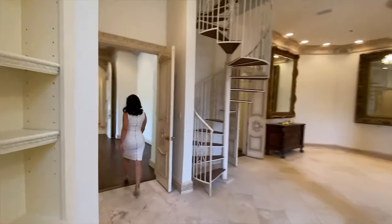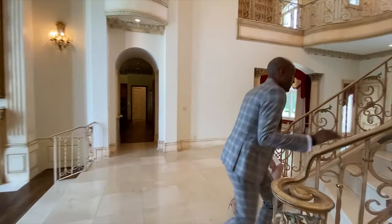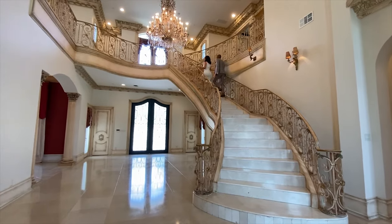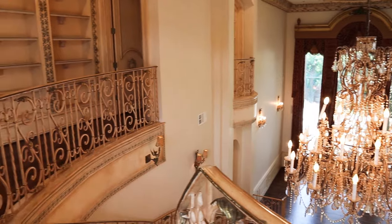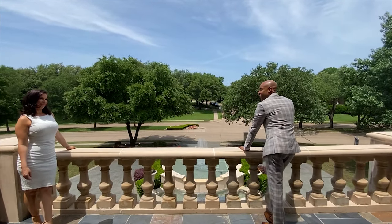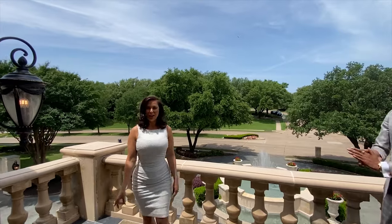Now we can head upstairs and show them the second floor. Right as you get to the top of your stairway, you have your front balcony overlooking the front of your property. This is just such a beautiful home — the design and the architecture, and the attention to detail everywhere — I really love it.